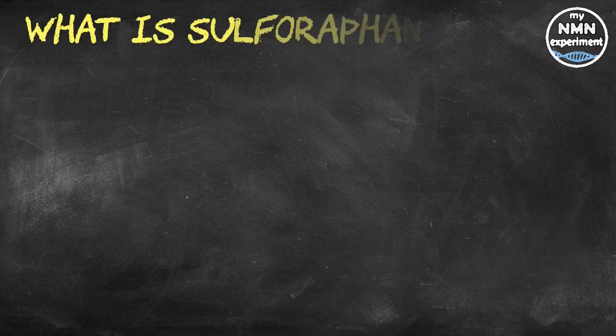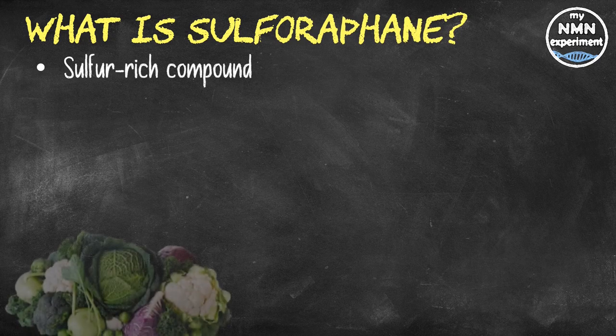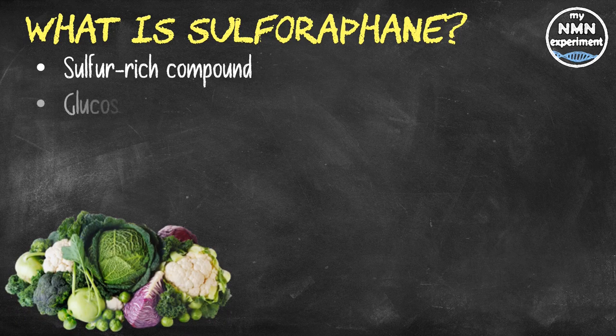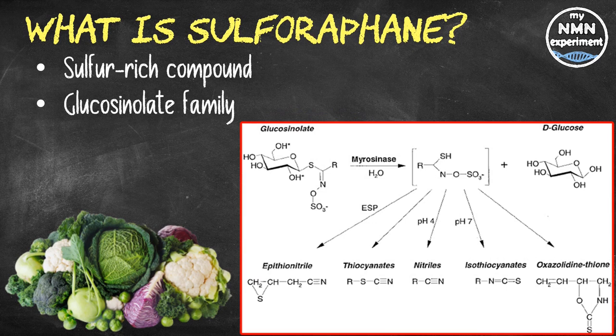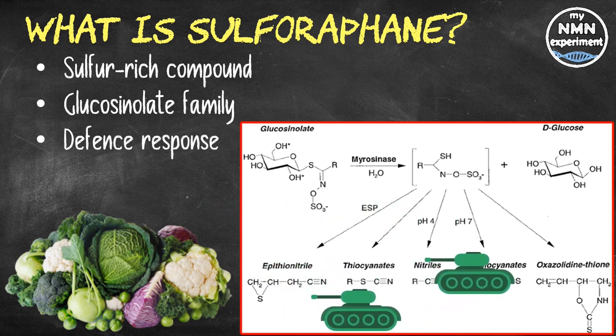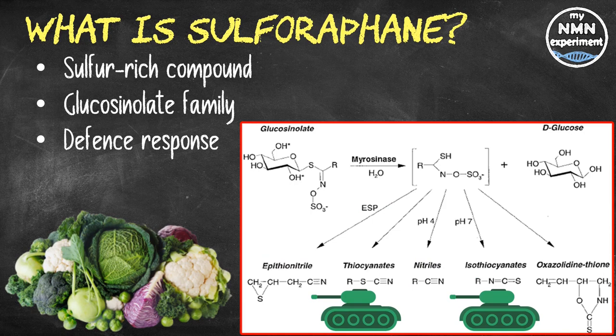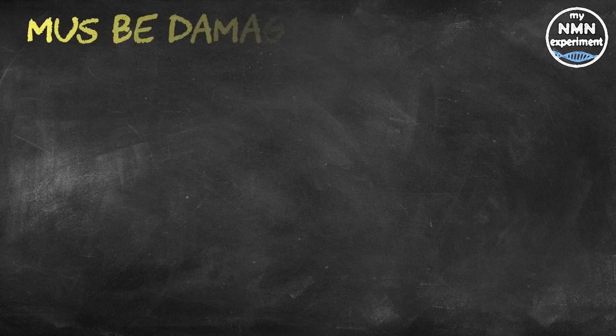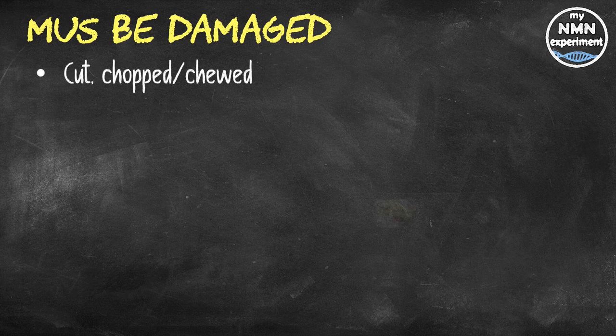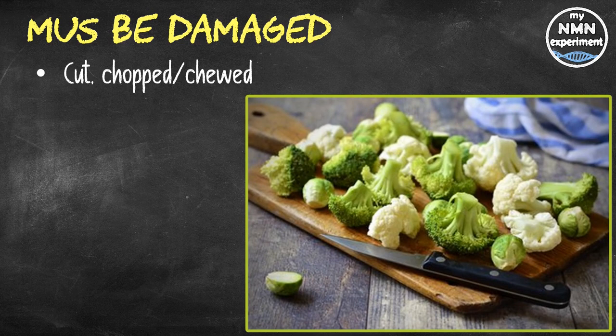Sulforaphane is a sulfur-rich compound found in cruciferous vegetables such as Brussels sprouts, broccoli, and cauliflower, and has been shown to provide powerful health benefits. In these foods it exists as an inactive form of glucoraphanin that belongs to the glucosinolate family of plant compounds. Sulforaphane is activated when glucoraphanin comes into contact with myrosinase, a family of enzymes that play a role in the defense response of plants. Myrosinase enzymes are only released and activated when a plant is damaged, so cruciferous vegetables must be cut, chopped, or chewed to release myrosinase and activate the sulforaphane.